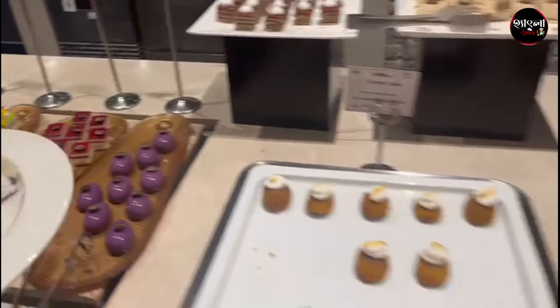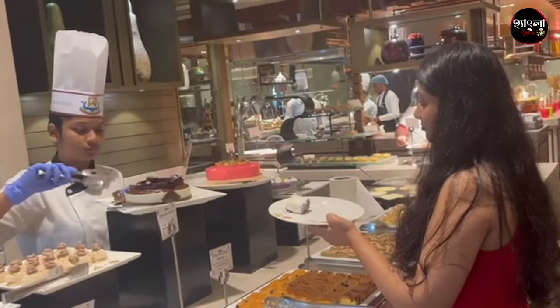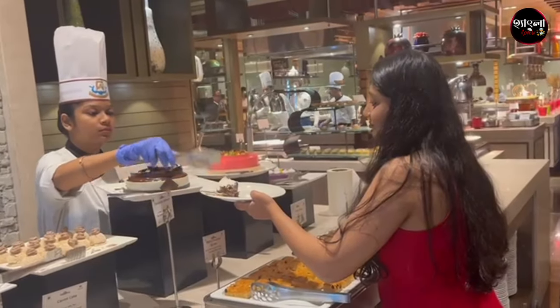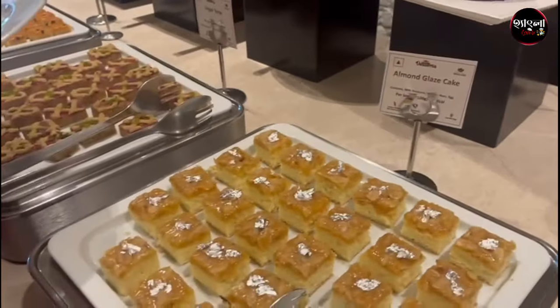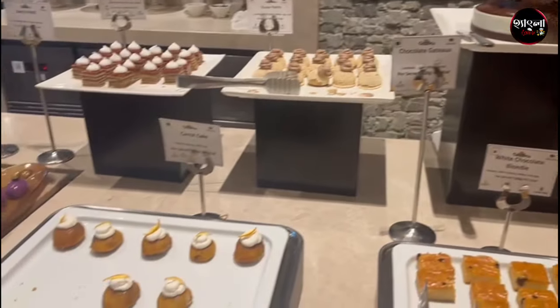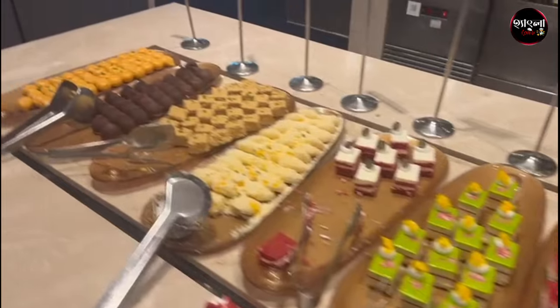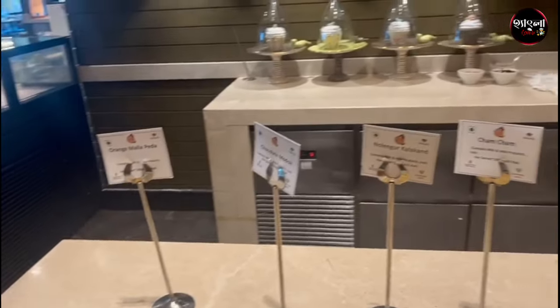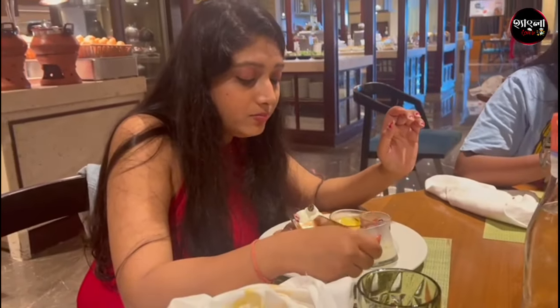We went to the dessert section. For dessert, we tried a lot of food. We started with a basil ocean, brownie, fruit cake, and vinegar.